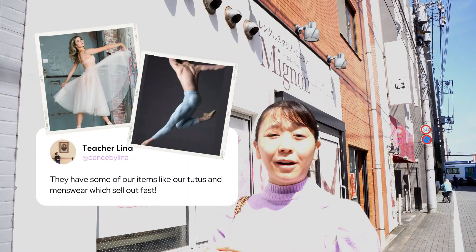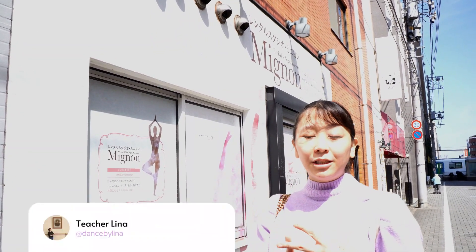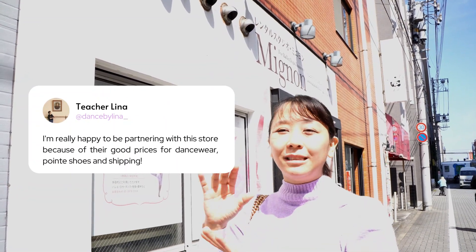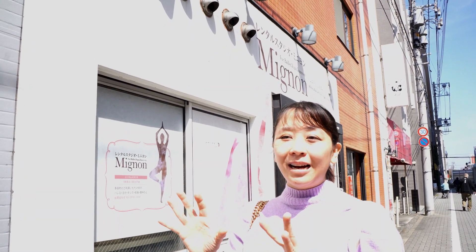Some of our menswear sold out really quickly as well. I'm really happy to be partnering with the store because it's really amazing. They have really good prices, really cheap shipping, and really cheap prices for dancewear, ballet shoes, and pointe shoes — pointe shoes especially. I did a little bit of pointe shoe hunting here today.